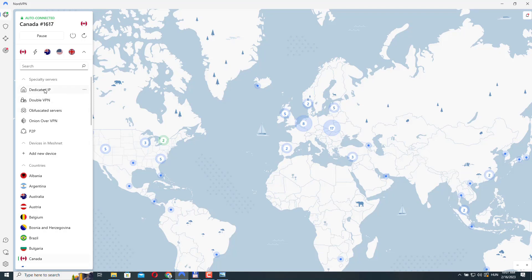And lastly, we have Dedicated IP. The Dedicated IP server is a feature that allows you to use a static IP address instead of a dynamic IP address when connecting to the VPN. This means that every time you connect to the VPN, you will be assigned the same unique IP address, which is exclusively reserved for you. It can be useful if you need to access a remote server or device that is configured to only accept connections from specific IP addresses — you can use your dedicated IP address to ensure that you are able to connect.